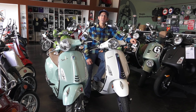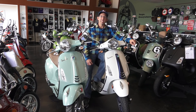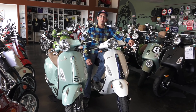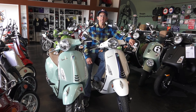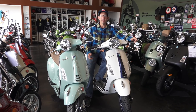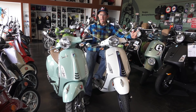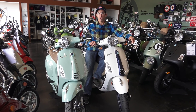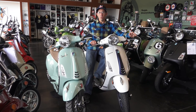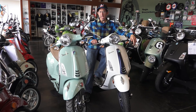Hey everybody, this is Robot here from Vespa Motorsport, the exclusive dealer here in San Diego, California, also known as scooterwest.com for all things Vespa-related here in North America. Whether you have a modern Vespa or a vintage Vespa, we got you covered. I have the 2020 Primavera here and I want to go over the features, what's changed from the previous year, and the colors.